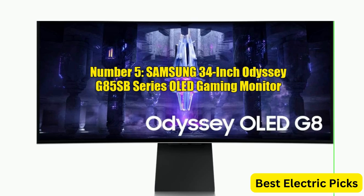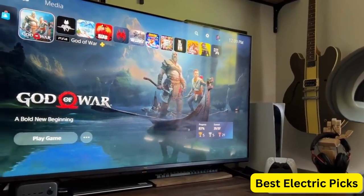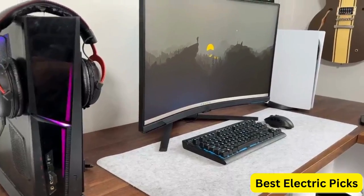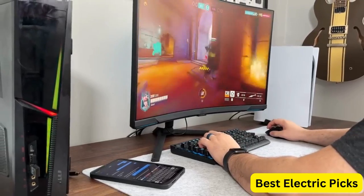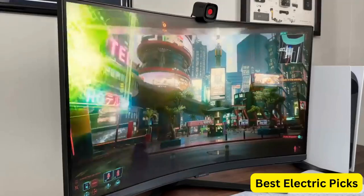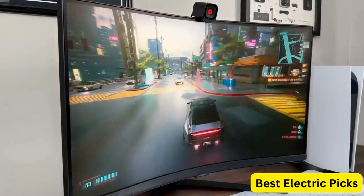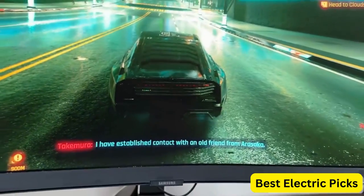Samsung 34-inch Odyssey G85SB Series OLED Gaming Monitor. The Samsung 34-inch Odyssey G85SB Series OLED Ultra WQHD Curved Gaming Monitor is a high-performance monitor designed for serious gamers who demand the best. With a 34-inch OLED display, it delivers stunning visuals with an Ultra WQHD resolution and a 175Hz refresh rate. It also boasts a 0.03ms response time, which ensures fast and smooth gameplay. The monitor also supports AMD FreeSync Premium Pro technology, which eliminates screen tearing and stuttering, delivering an optimized gaming experience.